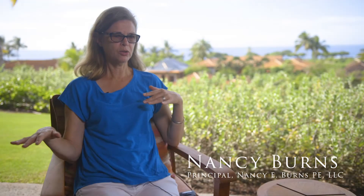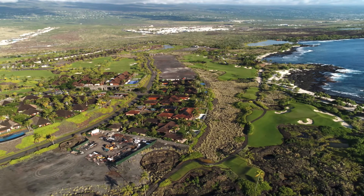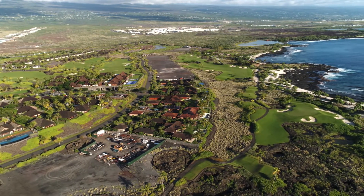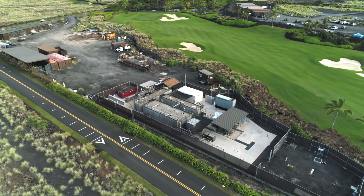This is a 450-acre parcel and grade-wise it's very flat, but it does slope in several different directions. The first alternative we looked at was a gravity system that would have required several large pump stations to take the flow to the wastewater treatment plant, because the wastewater treatment plant is located on the upper section of the property topography-wise.